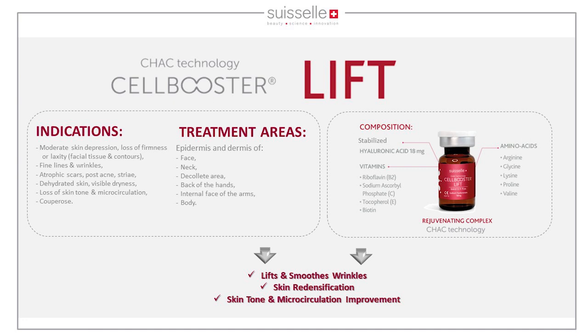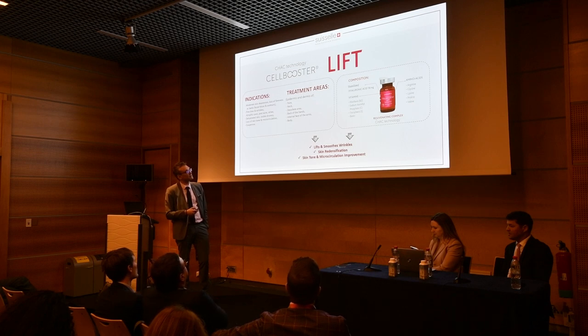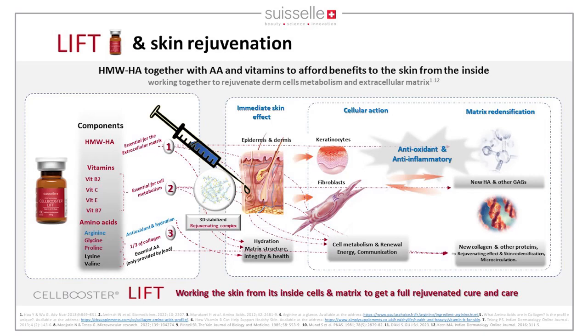The Lift formula contains many amino acids and vitamins together with stabilized hyaluronic acid. The high molecular weight HA is essential for the extracellular matrix; vitamins are essential for cellular metabolism; and amino acids include both essential amino acids — not produced by the body — and glycine and proline, which form one-third of collagen's structure. Arginine also has antioxidant and hydrating power.